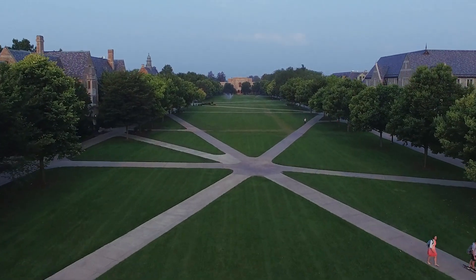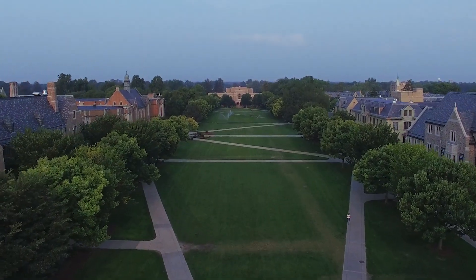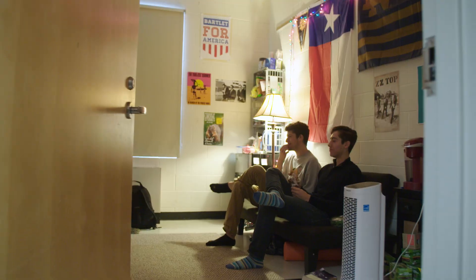All first-year Notre Dame students are randomly assigned to live with one or more roommates in one of 30 single-sex, mixed-class residence halls. And while every hall might look different and have its own room configurations and traditions, there's a lot that stays the same from one hall to the next.